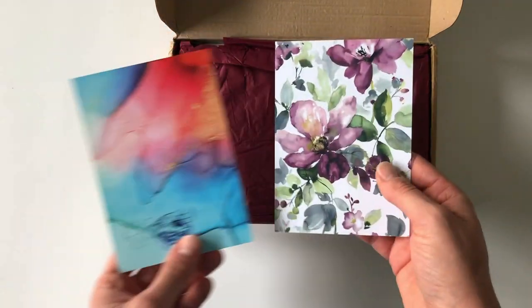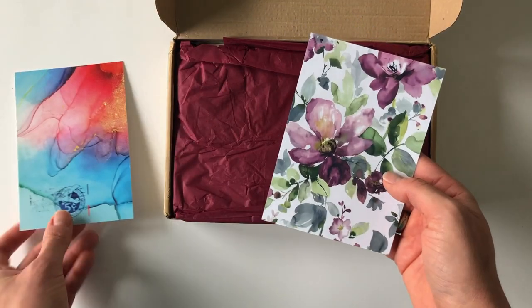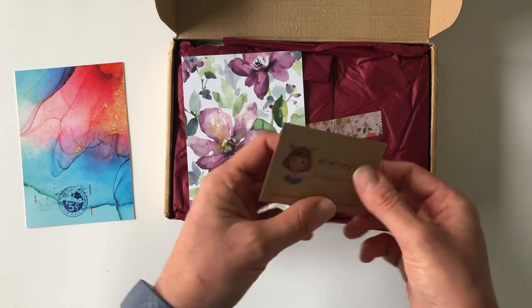So here is a card, and there is another one with some writing on it, and then this is her business card.